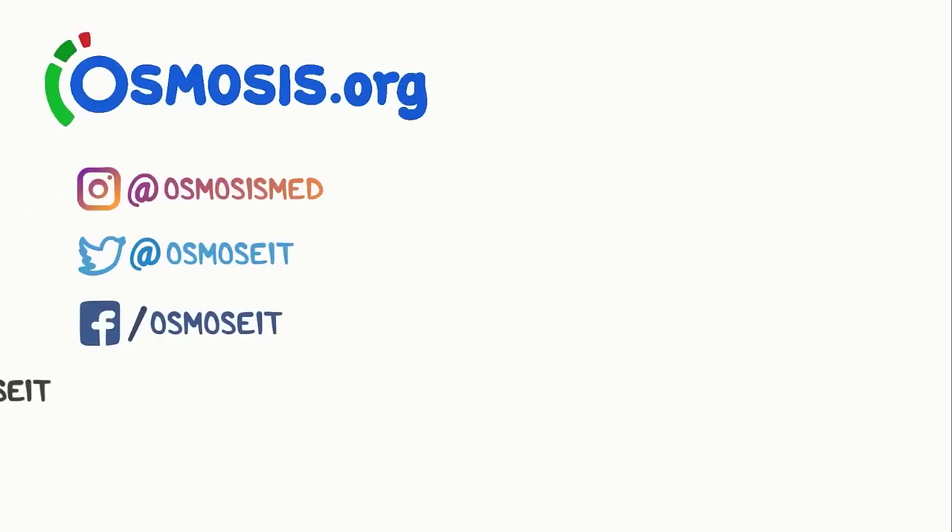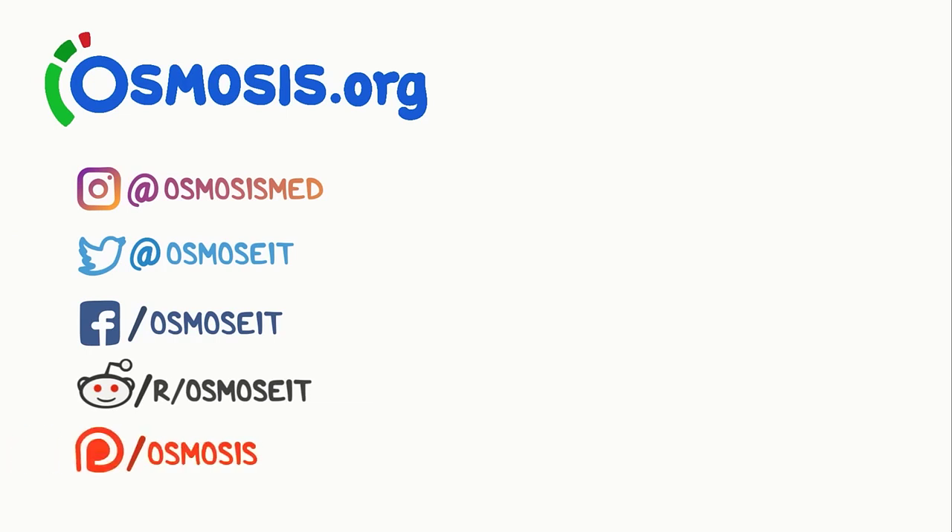If you're interested in a deeper dive on this topic, take a look at osmosis.org where we have flashcards, questions, and other awesome tools to help you learn medicine. You can also support us by donating on Patreon, subscribing to our channel, or following us on social media.